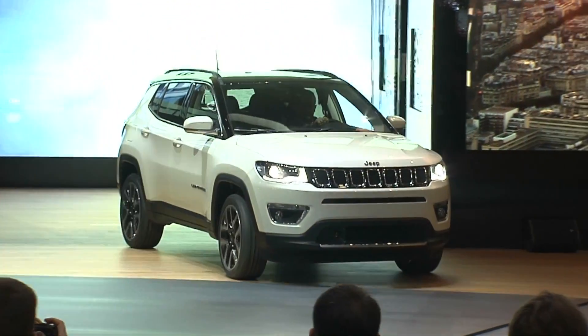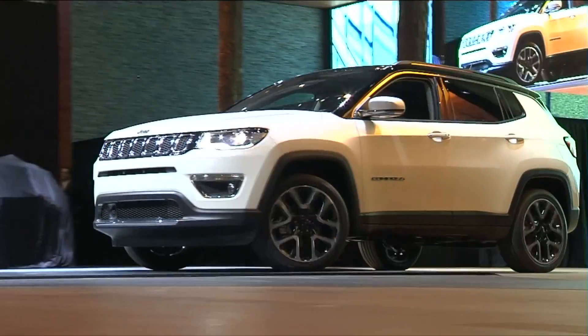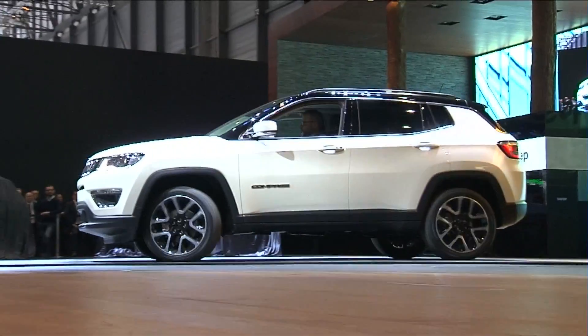Compass — in English it means direction. So this is a car which enables customers to go in the direction they want, and they provide that direction with a car which is unique.